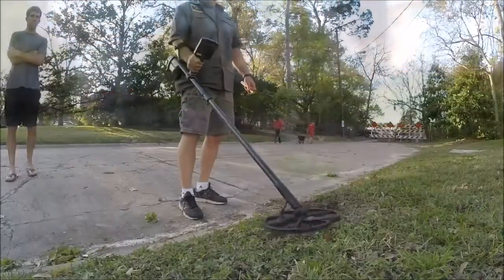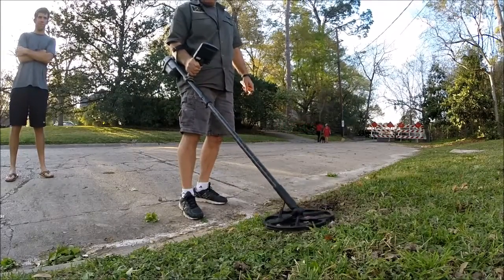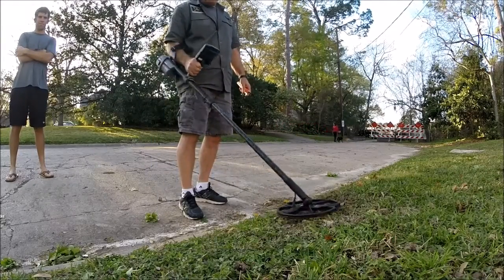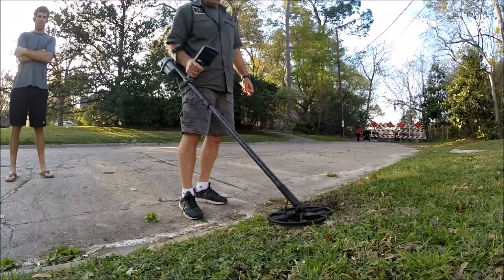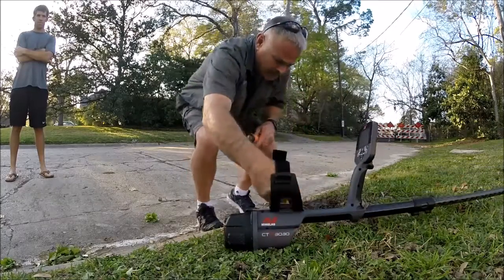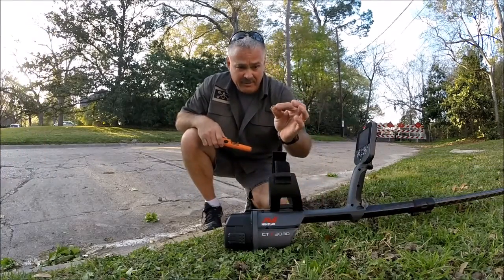On the side hole, coming up is a solid 12-09, showing two inches — you can hear that, nice medium tone — and there we have it.